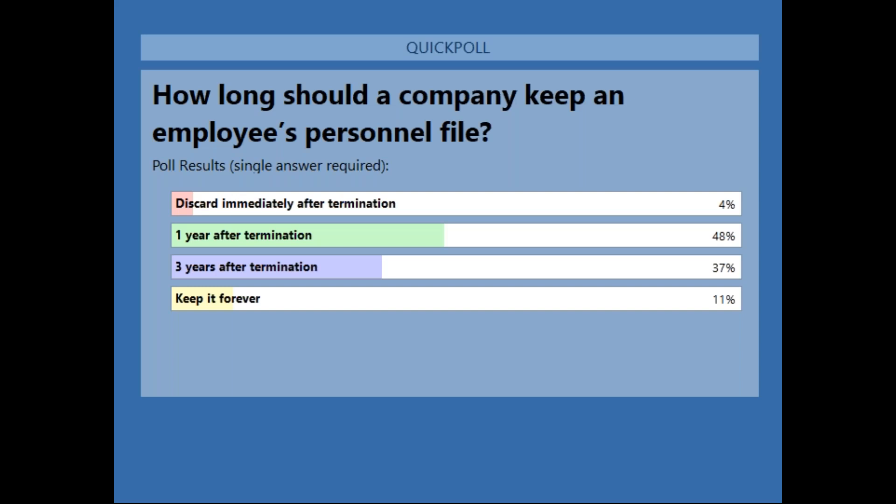Most of you are right — 48% answered correctly. It is recommended to keep an employee personnel file for at least one year after termination. Also remember that there are certain state laws regarding this, so if you have employees in different states, make sure you look up the state laws. Certain states require employers to keep certain documents for a specific amount of time. In general, the recommendation is to keep personnel files for a minimum of one year after termination.